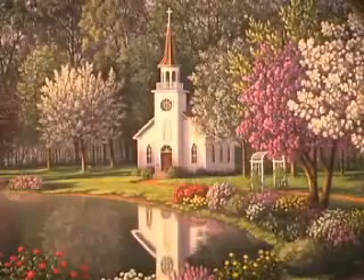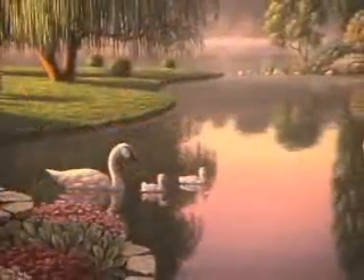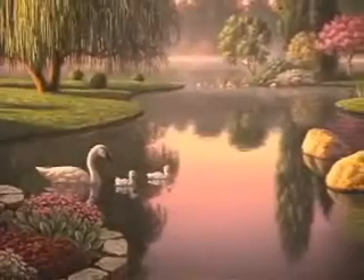The main thing my collectors tell me is they appreciate the extreme detail and the attention I put to the accuracy of my paintings. They're drawn by my lighting, my color, my detail, and the variety of subject matter that I do.